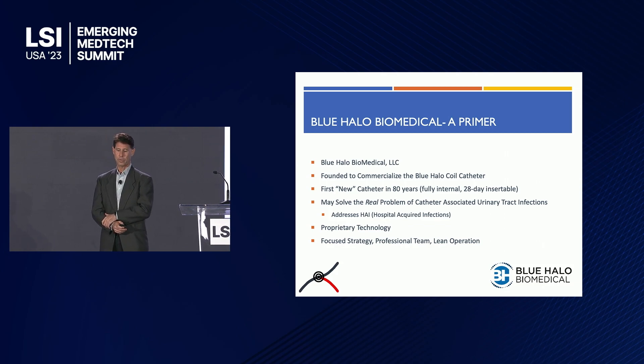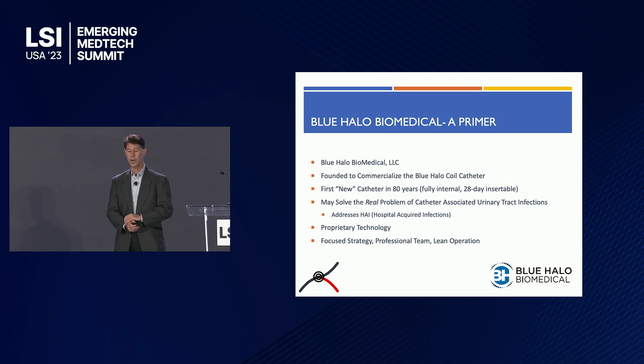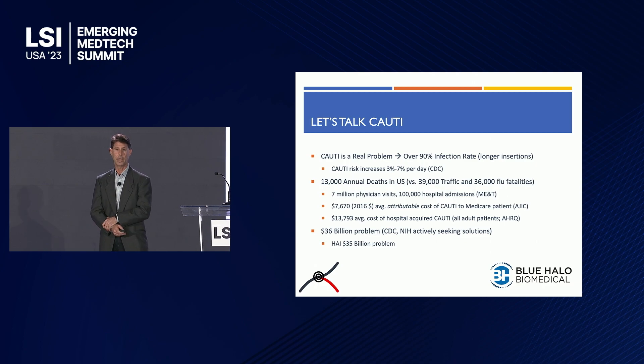The problem we solve is a very real problem of CAUTI — catheter-associated urinary tract infections — and we do that by fully draining the bladder. We also address the very real problem of HAI, hospital-acquired infections. We use a proprietary technology, have a focused strategy, professional team, and lean operation.